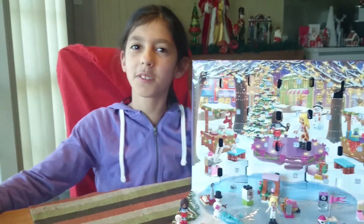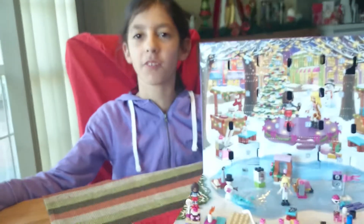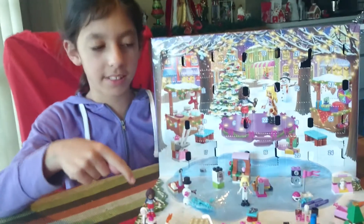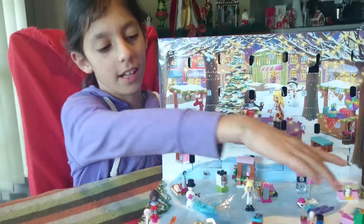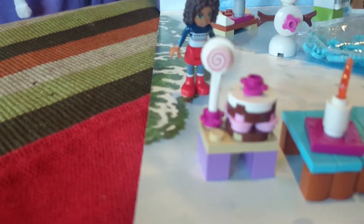G'day YouTube, welcome to the last days of the Lego Friends 2015 Advent Calendar. We've already taken 16 through to 24, so these are the last ones at the front. And I will zoom in and tell you guys what they are.